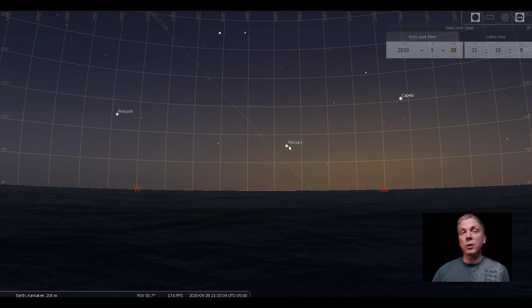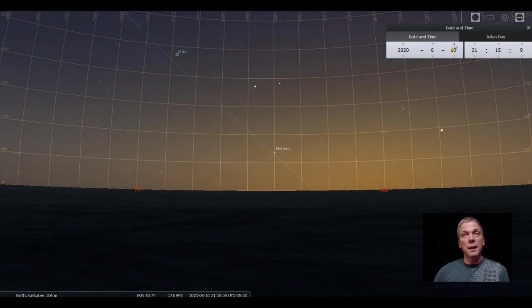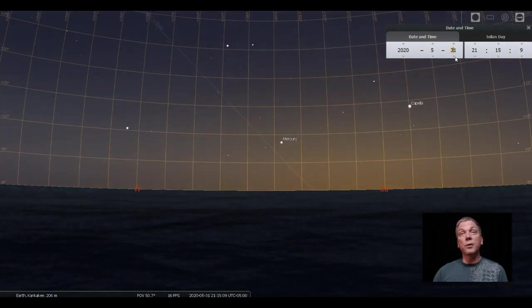If you're not sure exactly where Mercury is, look for Capella in the northwest and Procyon towards the west — Mercury is going to be about halfway in between. That will change over the next two weeks or so, as it moves more towards Procyon and then dips down, even switching position relative to the ecliptic.